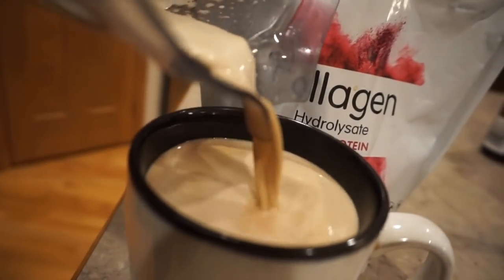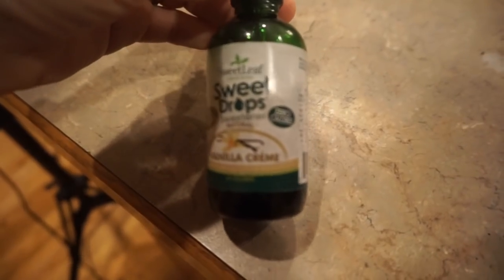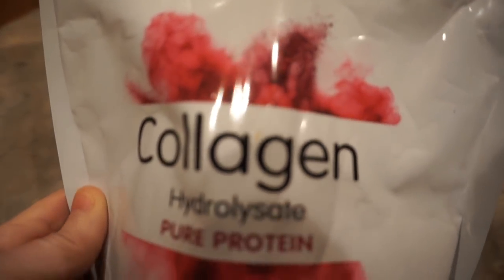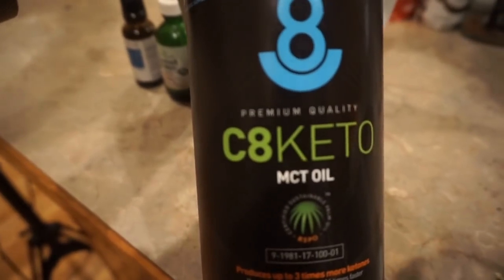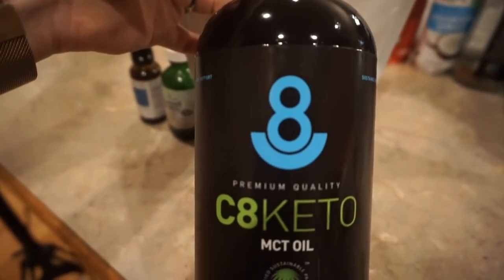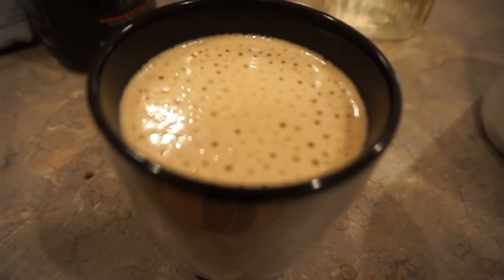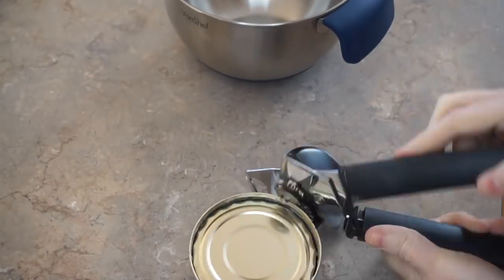Hey guys, Erin here again with another what I eat in a day video. I started off with my coffee like I usually do — just collagen, coconut oil, MCT oil, a little bit of vanilla stevia, and a couple drops of vitamin D to keep my immune system up. Then I got on with my day, and when it came time for lunch I ate around 12:30, almost 1 o'clock.